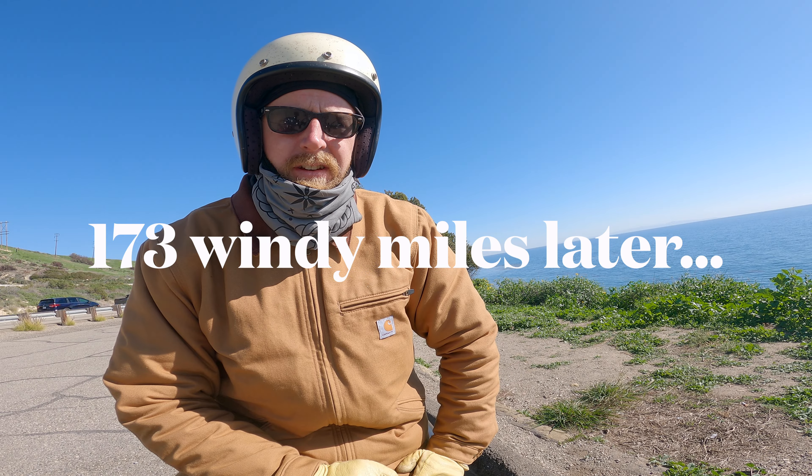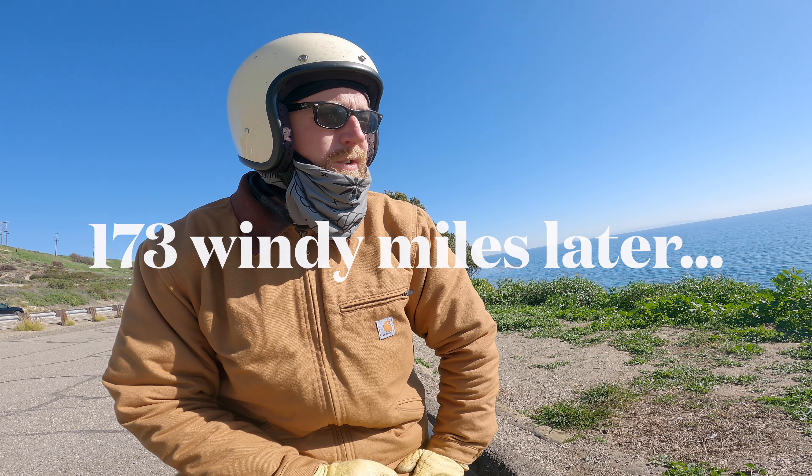It turns out the concerns were actually true — this bike is a bit to handle in super blustery winds. Long hauling at 70 or 80 mph gets a little tiring. The bike likes to bounce around a lot and follow rain grooves.